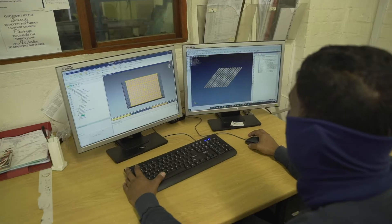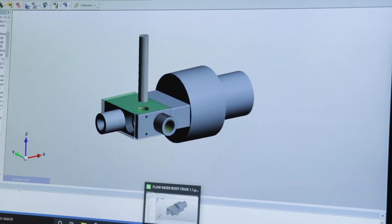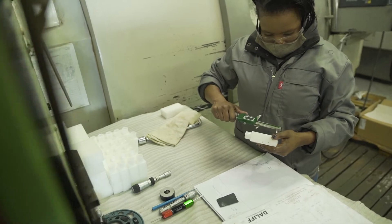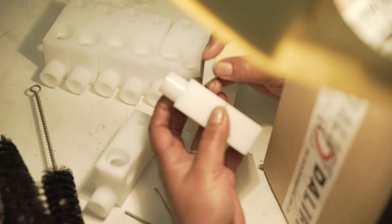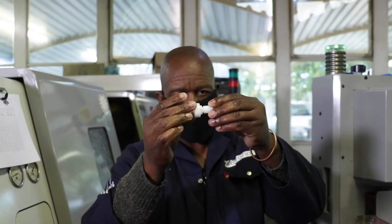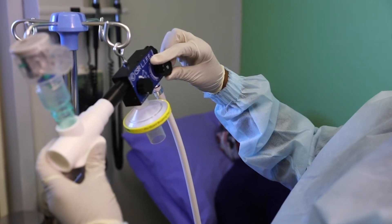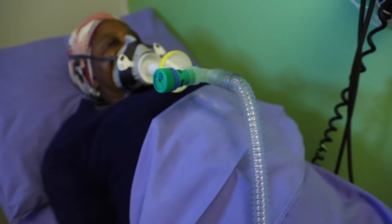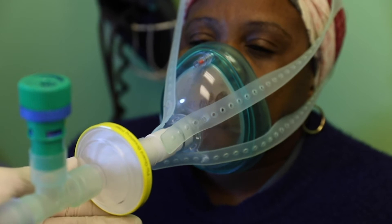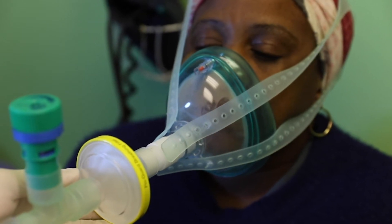The development had to be completed in a short timeframe and ensured that compliance and licensing could be achieved under the South African Health Products Regulatory Authority and guidelines of the World Health Organization. The system is based on existing continuous positive airway pressure ventilation technologies that supply a pressurized mixture of air and oxygen to the patient through a mask.